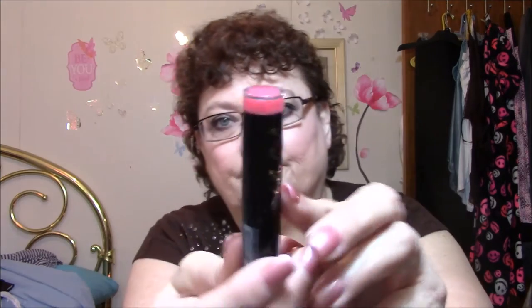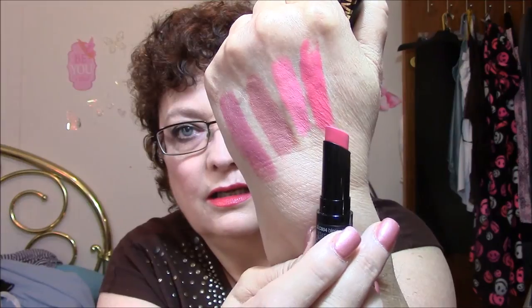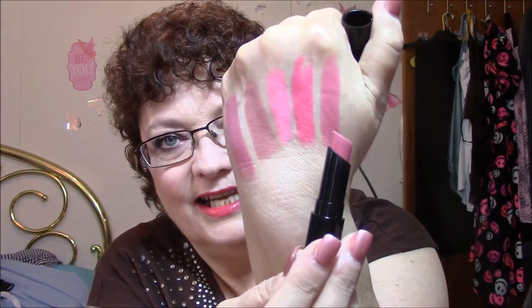This one here is Blessed — it's more of a dark pink. And the last one is my favorite, I think, and this one is Hush. This is more of a mauve pink color. Isn't that pretty? That's my favorite.